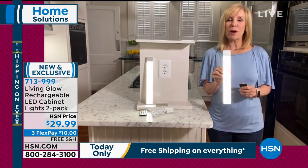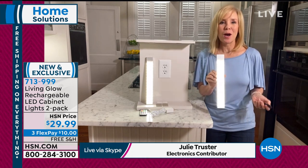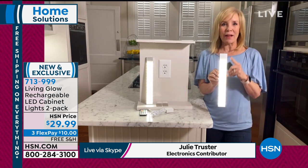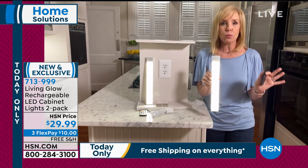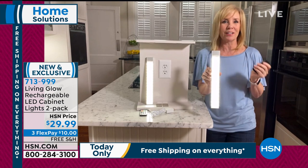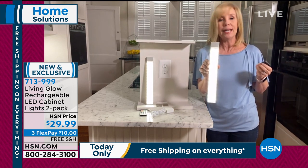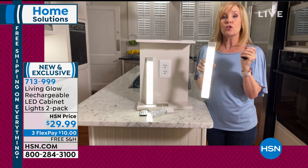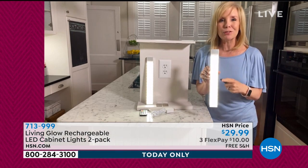You'd probably pay $150 just to get an electrician out to the house before you even bought the lights or the installation. What's nice about these is they're slim and lightweight. You can install them — there's no screwdriver needed. You don't have to hire an electrician. There are no wires because it's a rechargeable battery and it comes with a remote control. You're getting two remote controls, and all the other LED lights out there are white — these have 13 different colors.